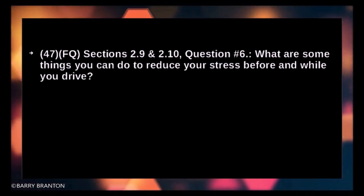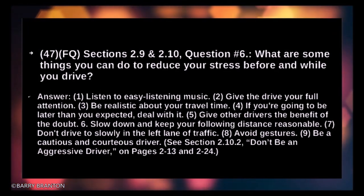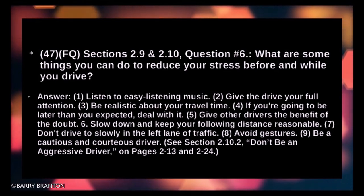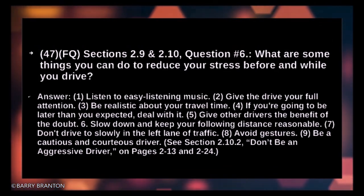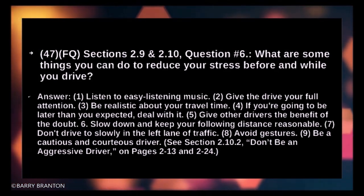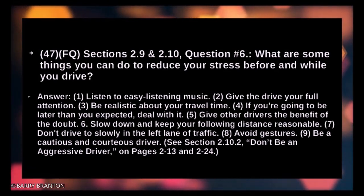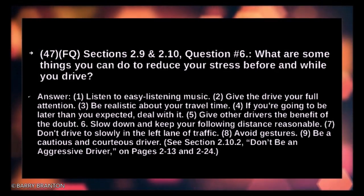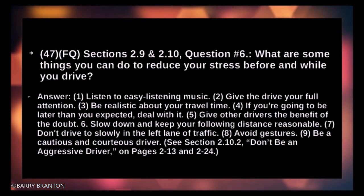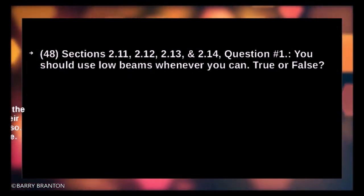What are some things you can do to reduce your stress before and while you drive? Listen to easy-listening music. Give the drive your full attention. Be realistic about your travel time — if you're going to be later than expected, deal with it. Give other drivers the benefit of the doubt. Slow down and keep your following distance reasonable. Don't drive too slowly in the left lane. Avoid gestures. Be a cautious and courteous driver. You should use your low beams whenever you can — true or false? False.